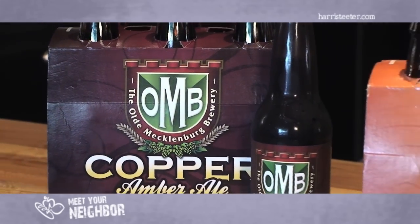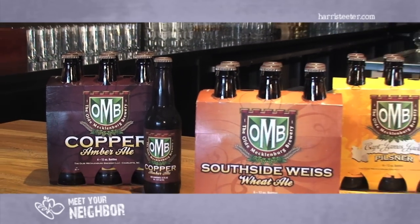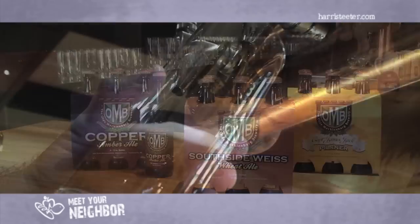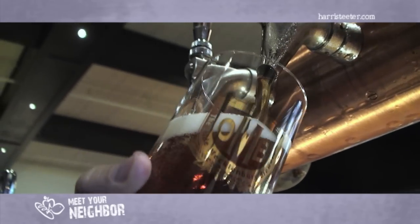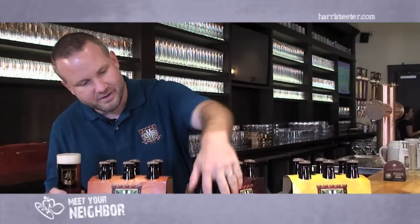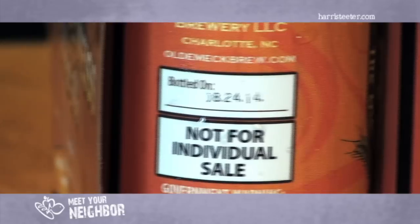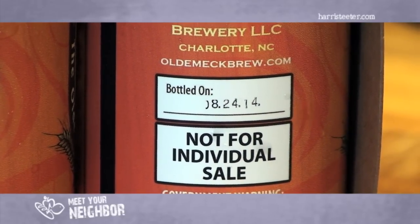We're very proud to serve our beer in the proper fashion at Harris Teeter, which means cold and fresh. Every bottle of OMB that's delivered to Harris Teeter is delivered on a refrigerated truck and served cold at Harris Teeter, so you'll always find it in the cold section of your Harris Teeter store. It's also local and it's fresh — every bottle is dated to the date, so you'll always know the bottle you're drinking is just as fresh as if you're drinking it right here in the taproom.